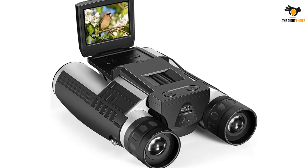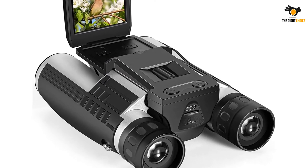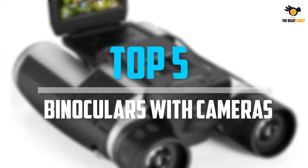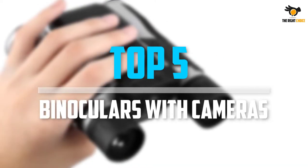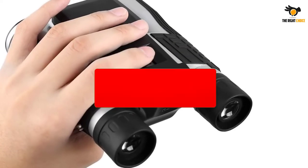Are you looking for the best binoculars with cameras in your budget? In today's video we break down the top 5 best binoculars with cameras that are available on the market. Let's get started.